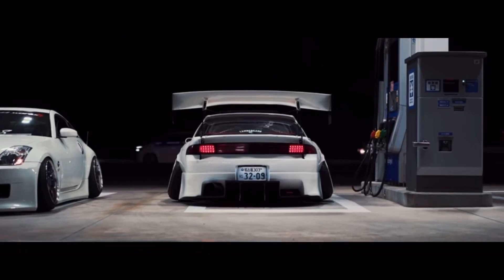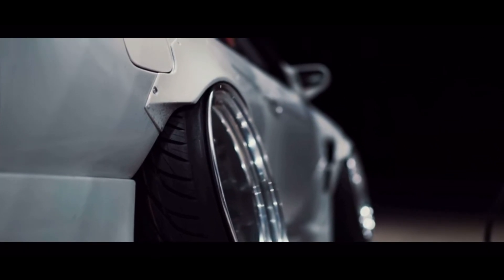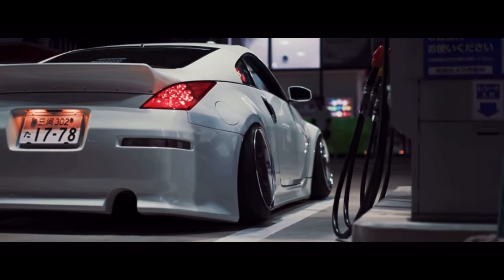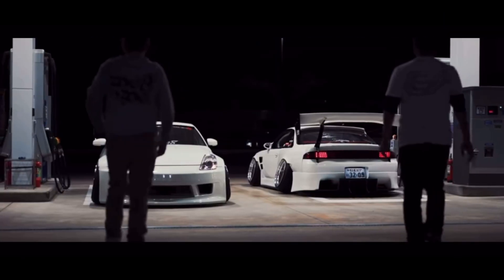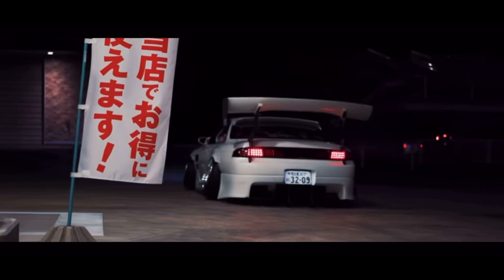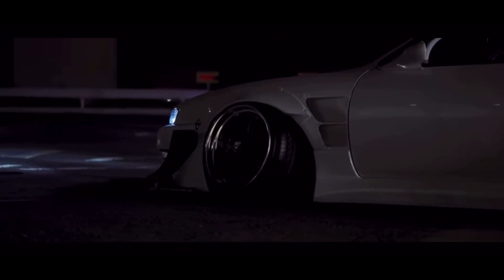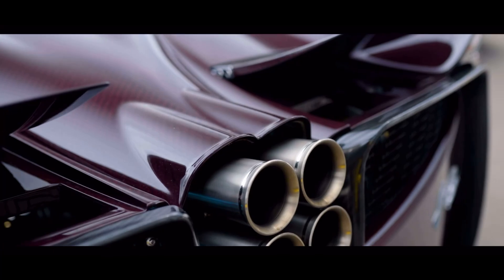I recommend not looking at other people's opinions on the internet on which body kit is better, because there are some body kits out there for your car that look really cool that aren't the most hyped. For example, with the 350Z the most hyped is obviously the Rocket Bunny kit, but there are some other body kits that are still really really cool. Don't limit yourself to one just because of what you read online. If you're going wide body especially, do your research beforehand because you can't go back on that.